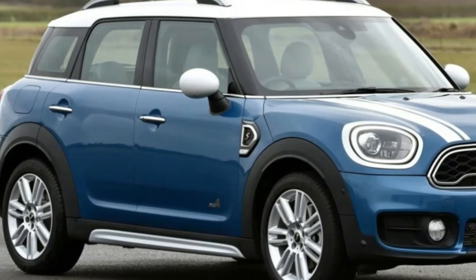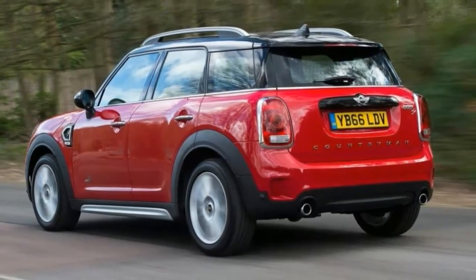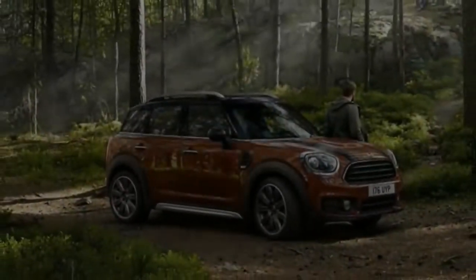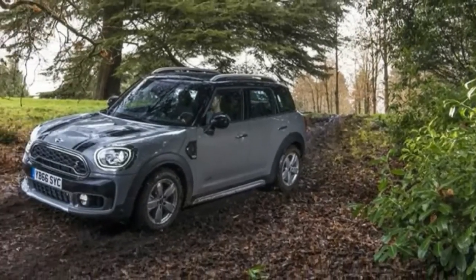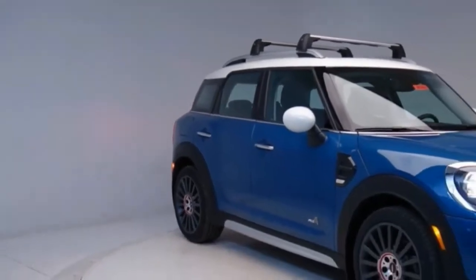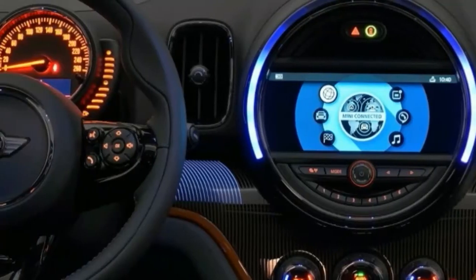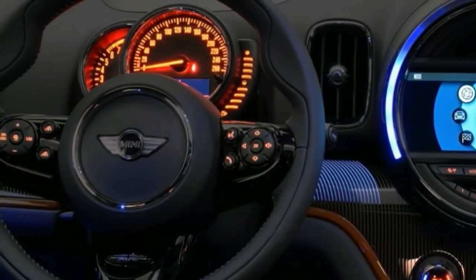Where the Countryman suffers obviously is in cargo area. With all seats filled on a long trip, someone's going to be doing laundry before they come home. With a couple of duffels tucked inside, the Countryman's 12.2 cubic feet of luggage space will barely swallow a couple of water bottles and a camera bag. Mini says there are 40 cubic feet of space when you fold the rear seats forward, which sounds not much larger than the cargo area behind the third row in the new Jeep Grand Cherokee.